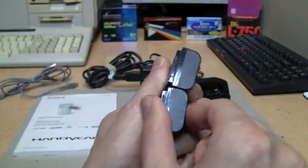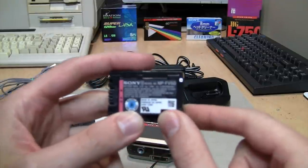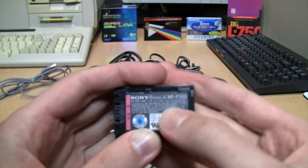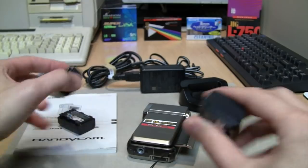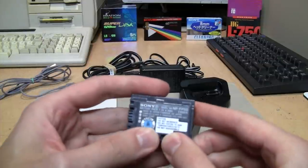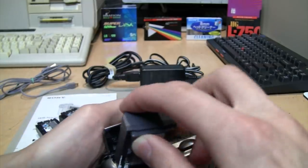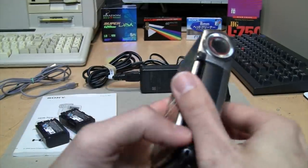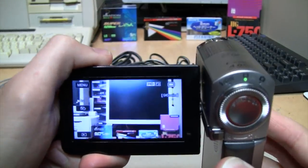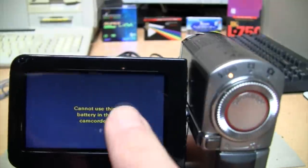The FH30 is a lower-capacity but same-size battery that will also fit. Anything bigger will not fit. It may be compatible with the later V-series batteries such as the FV30, but the FV50 I have is larger and does not fit. It is not backwards compatible with the older P-series batteries like the FP50 — if you put one in, the camcorder turns on but after a couple of seconds displays an error saying it cannot use that battery.